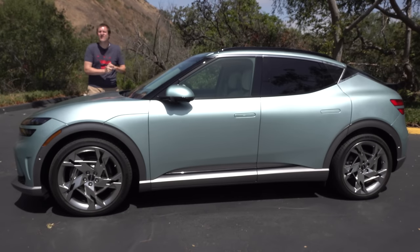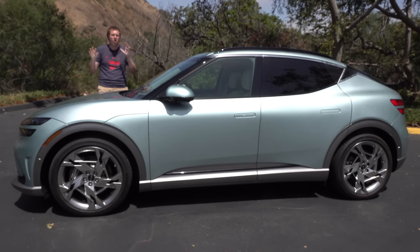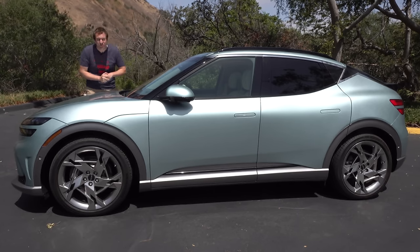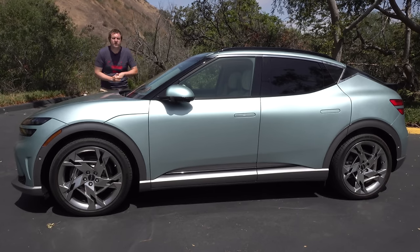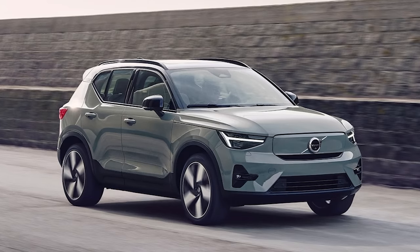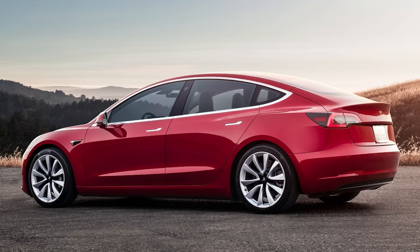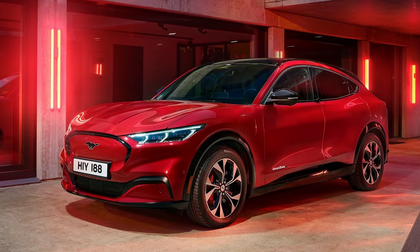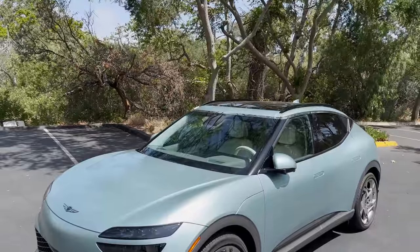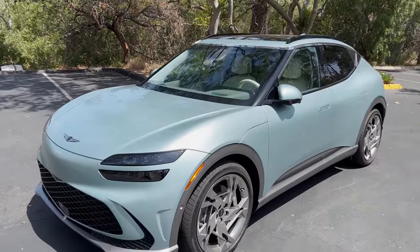The GV60 is an electric luxury small crossover, and pricing starts around $60,000. Competitors include the Volvo XC40 Recharge, the Tesla Model Y, the Model 3, and maybe luxury versions of the Ford Mustang Mach-E or Kia EV6. But really, this is a luxury brand model with some rather interesting quirks and features.